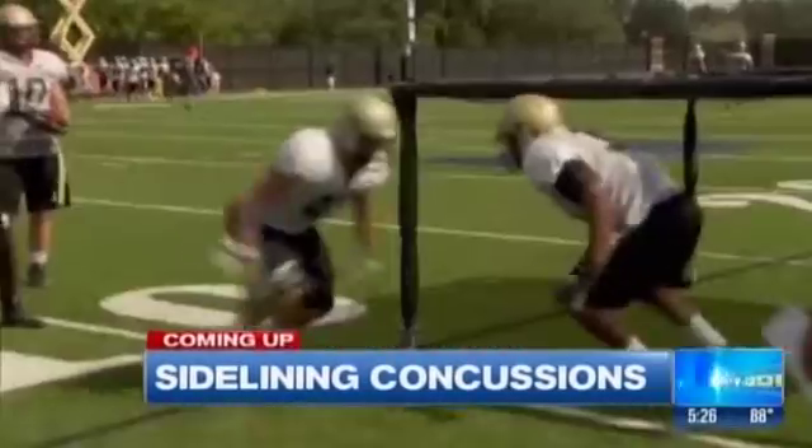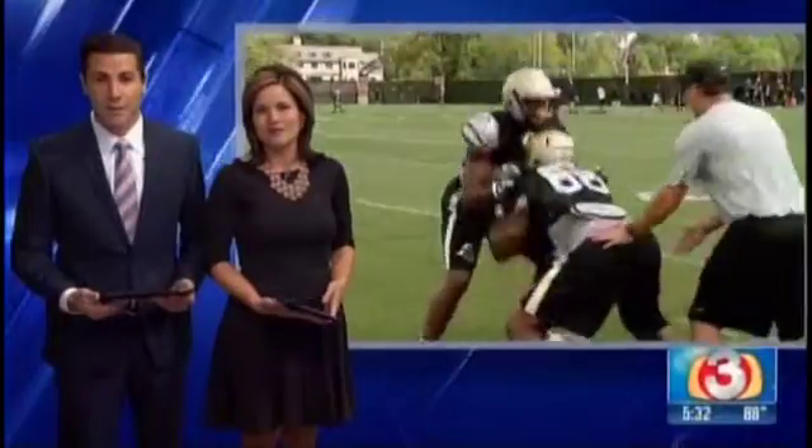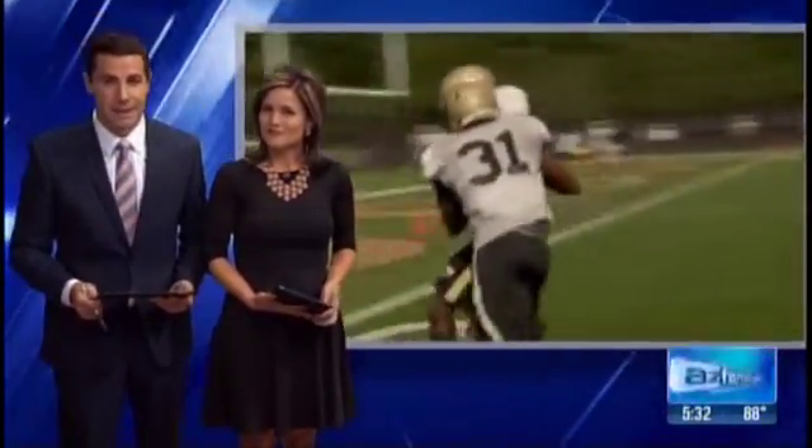We are sidelining concussions — the simple test parents can do at home right now to help keep your kids safe. The Canadian Football League, the NHL, Major League Soccer — all of them have something in common when it comes to fighting concussions. They all use a very simple and highly effective sideline test.